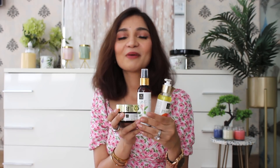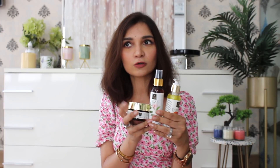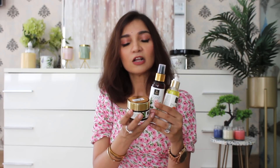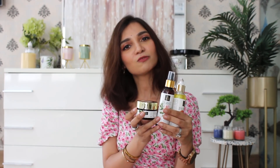All these skincare products I picked up from Purple. Purple has an amazing Skintastic Sale starting from 1st of June till 6th of June, where all skincare products are available at up to 50% off. Plus, if you use the coupon code GET100, you will get a further extra 10% off. I will share the link in the description box below.